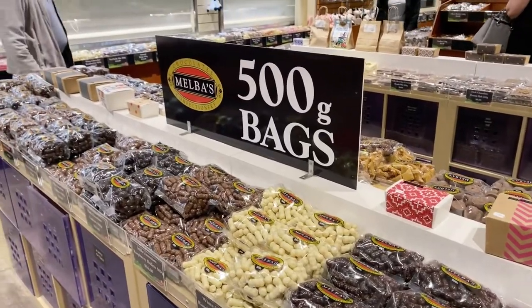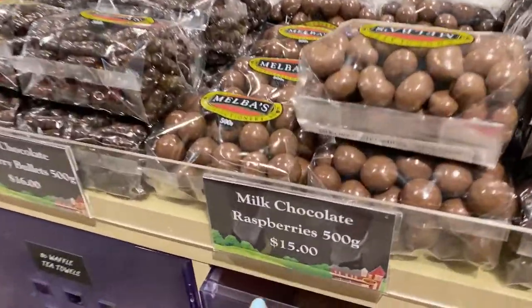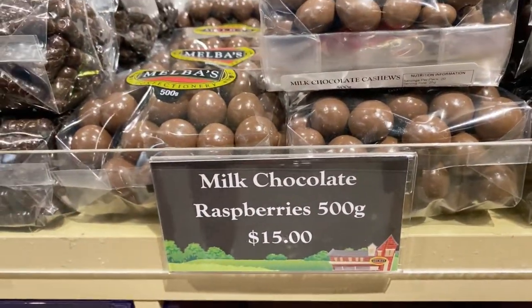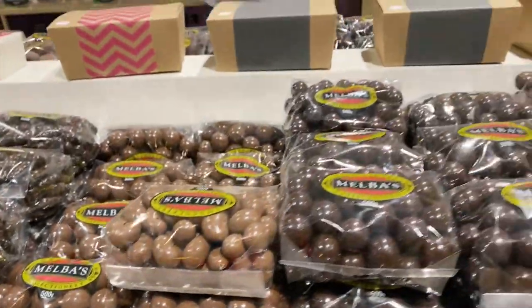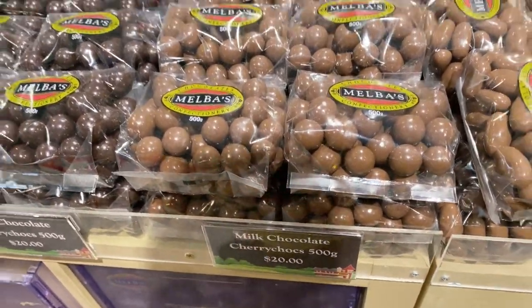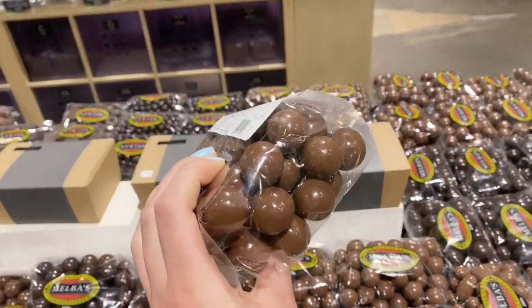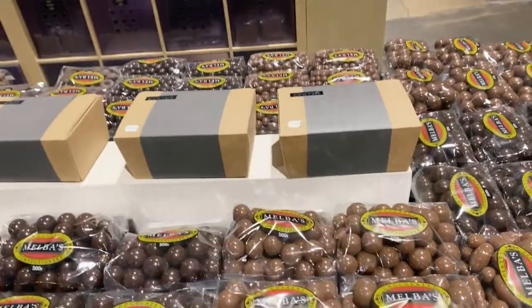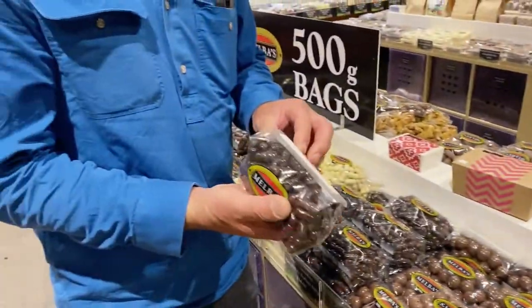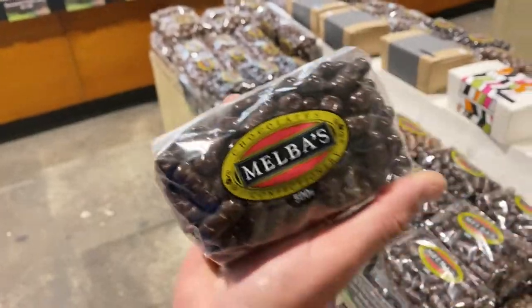Here we've got the big 500-gram bags. Milk chocolate raspberries — 500 grams for fifteen dollars. Milk chocolate cherry chops — twenty dollars for a 500-gram packet. And dad is getting chocolate bullets — sixteen dollars for half a kilo. Yum!